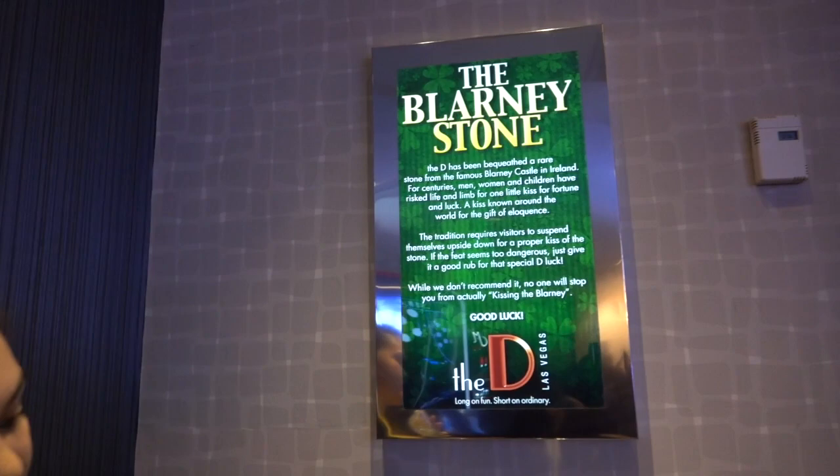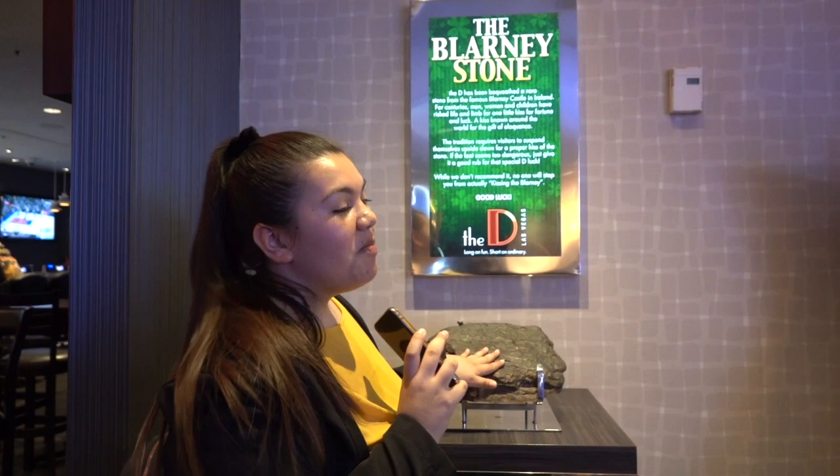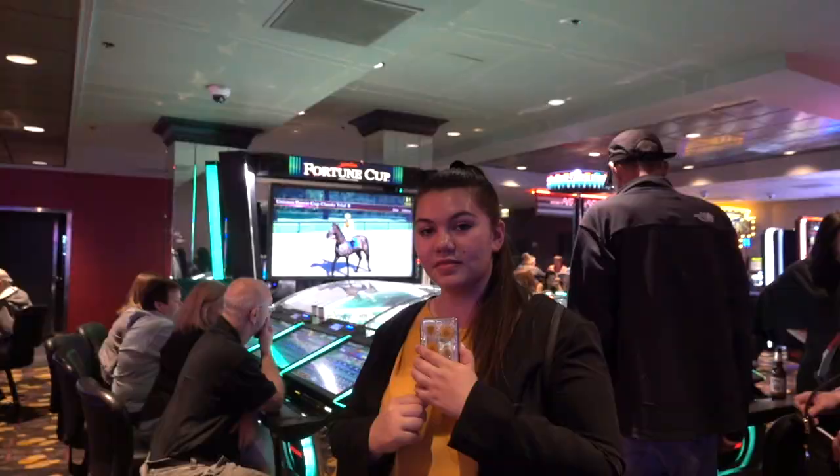Located on the second floor next to the vintage Vegas slot machines is the Blarney Stone, taken from Blarney Castle in Ireland. It's a piece of the Fitzgerald that they kept behind. They say that if you rub it, you can get a little bit of luck for your trip in Vegas. But if you really want the true luck, you're supposed to hang upside down and give it a kiss on top — if you don't mind a few decades of slobber.